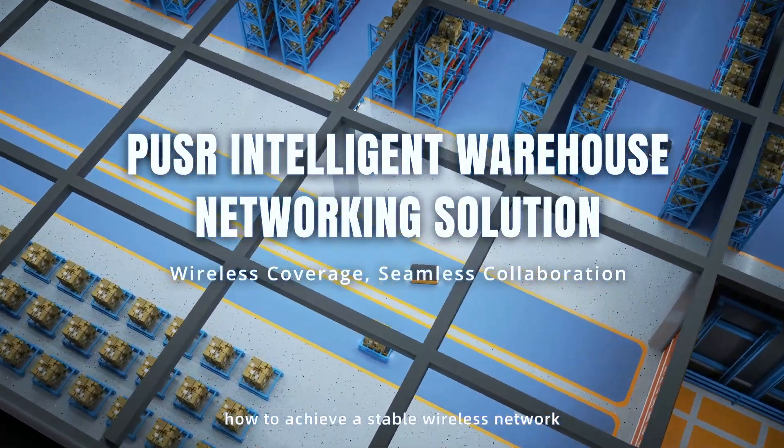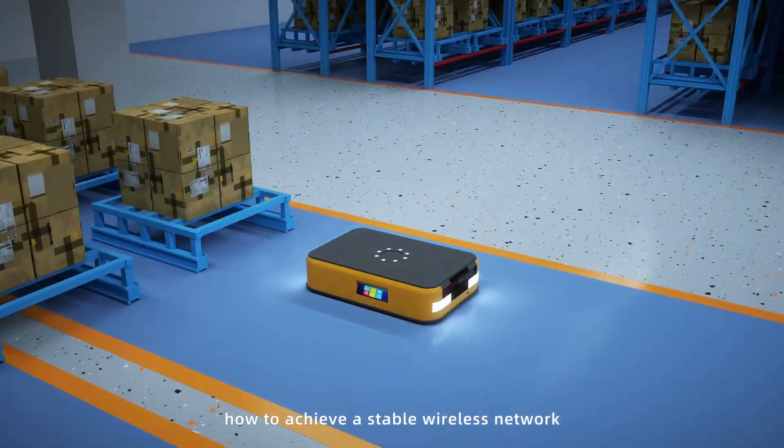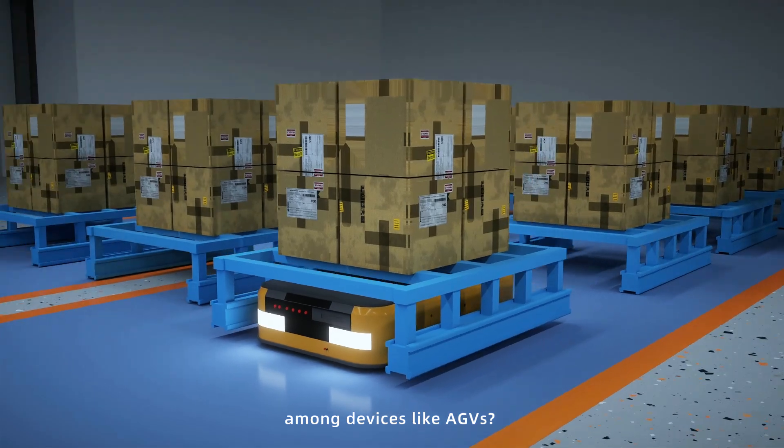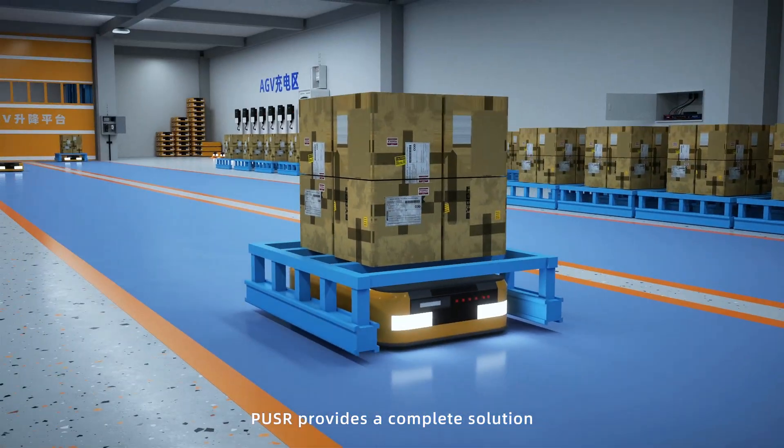Inspired warehousing helps to achieve a stable wireless network and enable intelligent collaboration and mount devices like AGVs. Puser provides a complete solution.